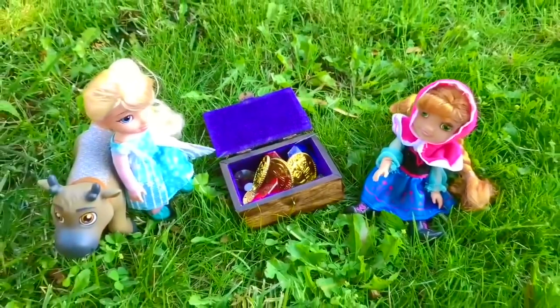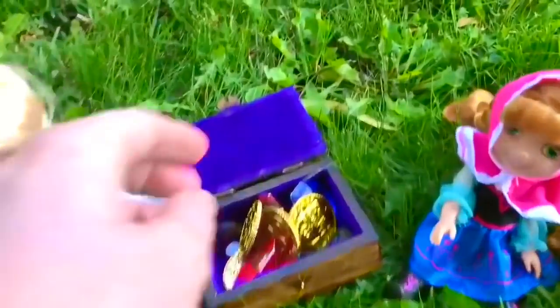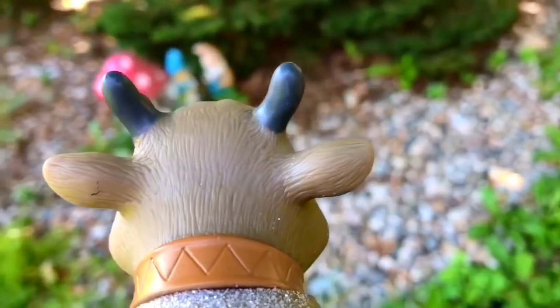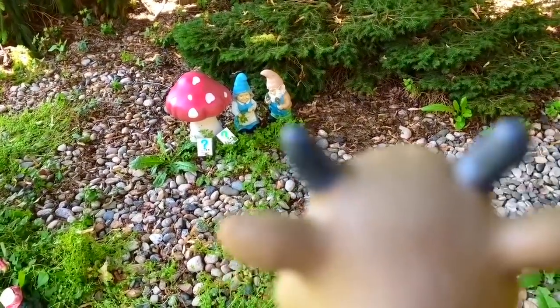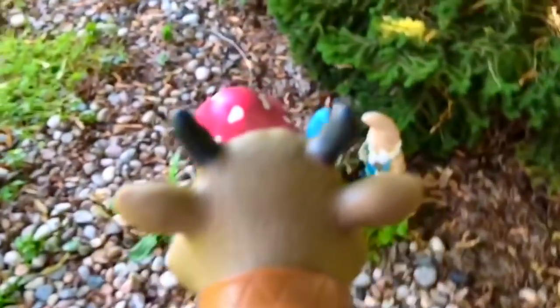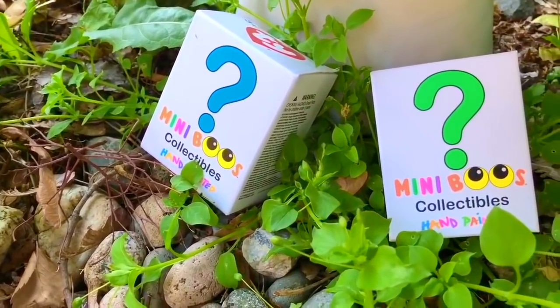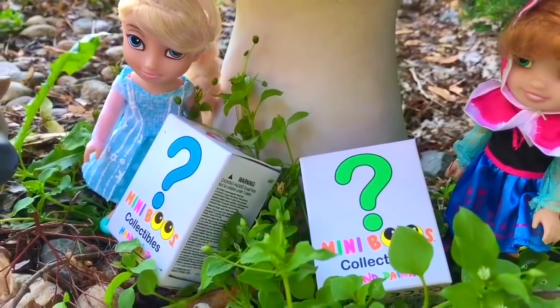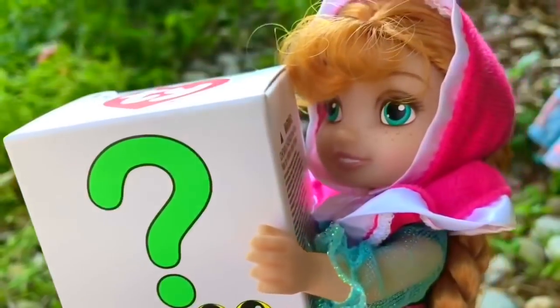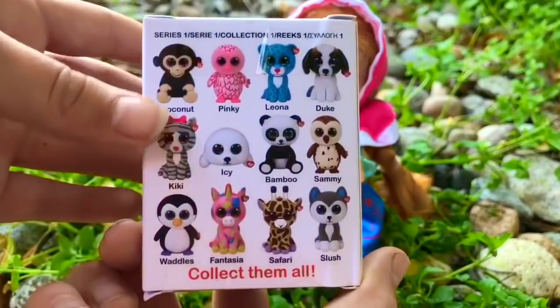We found the treasure! We have a few more surprises though. Anna and Elsa are going to go on another hunt. Let's close the treasure box and keep it safe. Sven goes over to the gnomes where the red mushroom is. What are those two boxes? They have question marks on them. Let's get a closer look — they're Mini Boos. A box for each doll. Anna chooses the green one and Elsa chooses the blue one. They can't wait to open them. We'll open Anna's first. There are 12 to collect — I wonder which one we'll get.